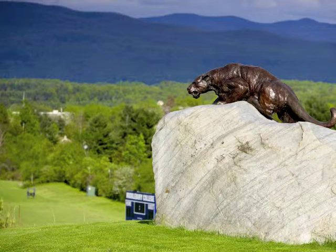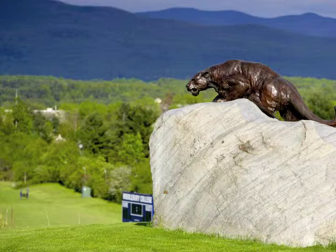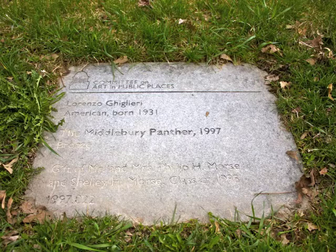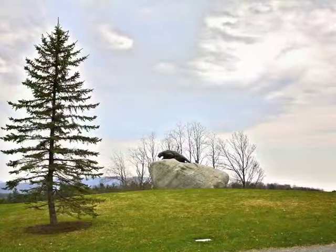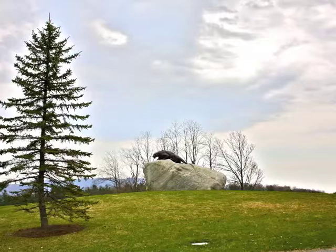We will begin our exploration overlooking Youngman Field at Alumni Stadium, where the Middlebury Panther presides over one of the most splendid vistas on campus. This over-life-size bronze mascot is the creation of Lorenzo Guglieri, and a gift of Mr. and Mrs. Philip H. Morse and their daughter Shelley, class of 1995. We installed it on the present site in the fall of 1997, atop a spectacular boulder recovered from a gravel quarry east of Rutland.